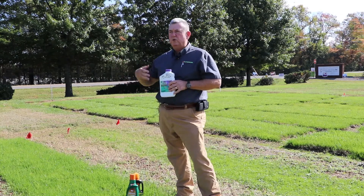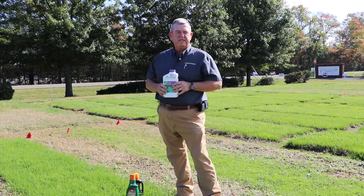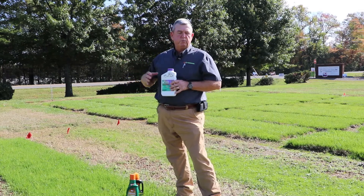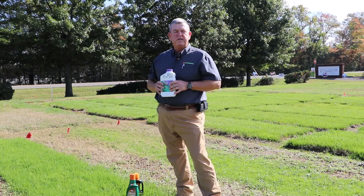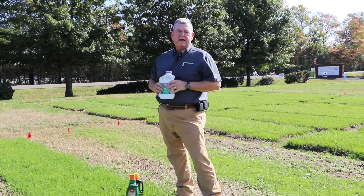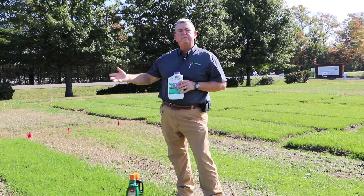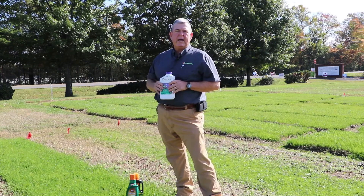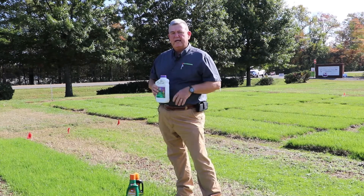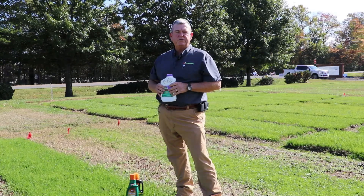Taking care of these broadleaf winter annual weeds now, instead of waiting until we get into November when it gets cooler and herbicide activity may not be as effective, and then moving into spring when these weeds begin to bloom and reproduce — taking care of them now is much easier while they're young and actively growing. We're also starting to break that cycle by not allowing them to reproduce and put more seed back in the ground, so in the long run we can start to reduce overall weed pressure.